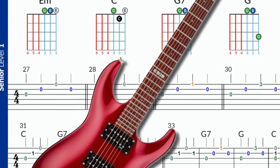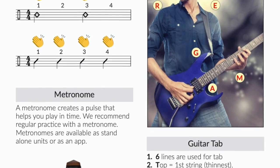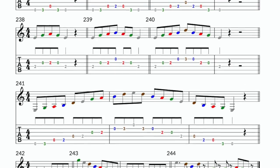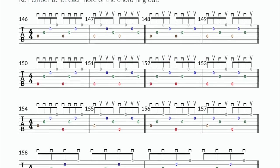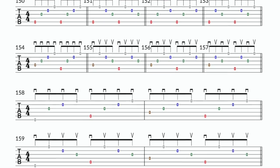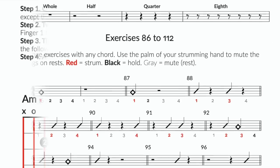G4 takes the mystery out of learning the guitar by breaking it down into the seven essential skills. Step by step we'll take you through picking, chords, arpeggios, scales, rhythm, reading and theory. In short, everything that you'll need to know to become a confident guitar player.